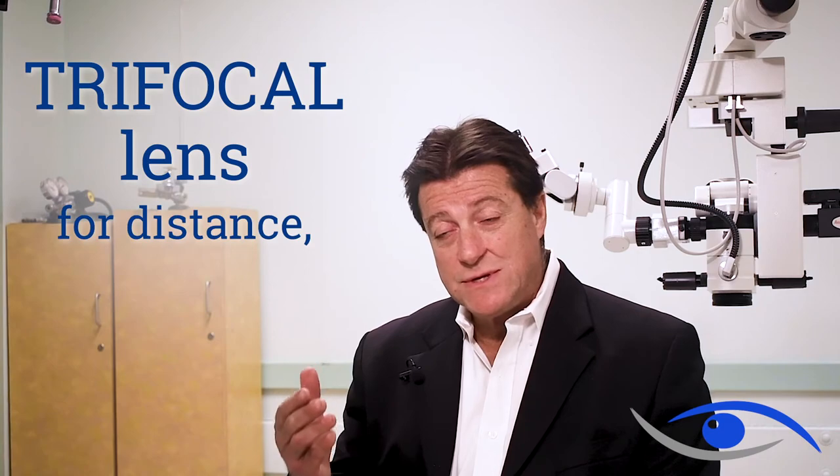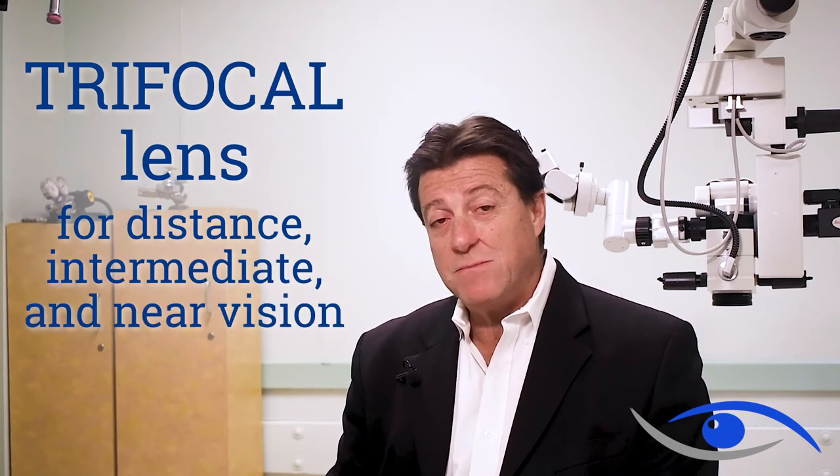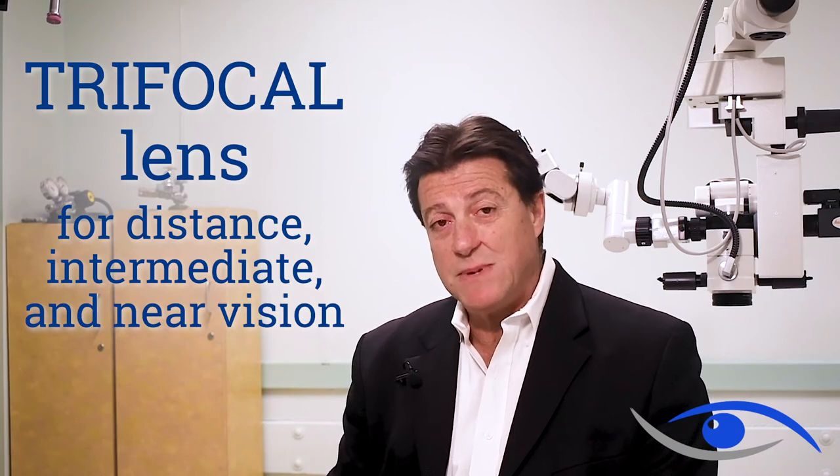This implant is a true trifocal lens. It allows you good distance vision, intermediate vision, as well as near vision, and that is a major advancement over the previous implants.